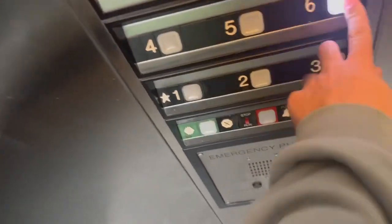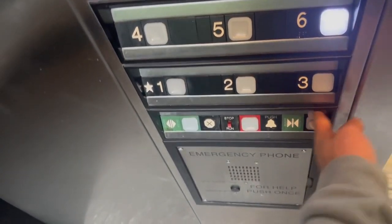These are some elevators at the Eisenhower Parking Deck at Penn State, State College, Pennsylvania. Here we go.